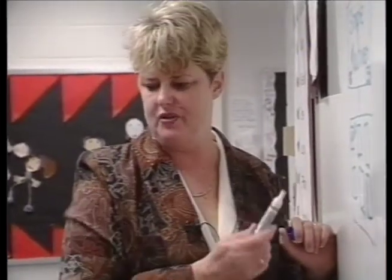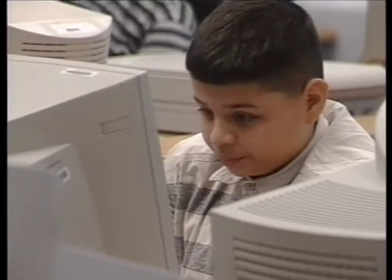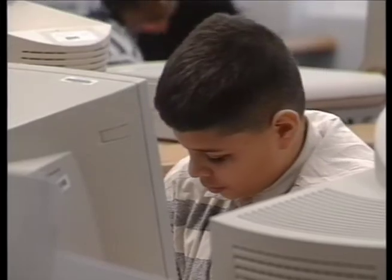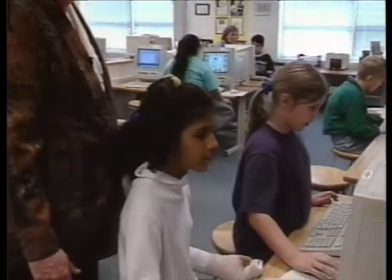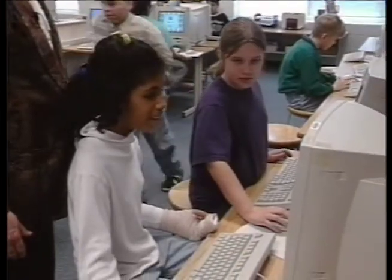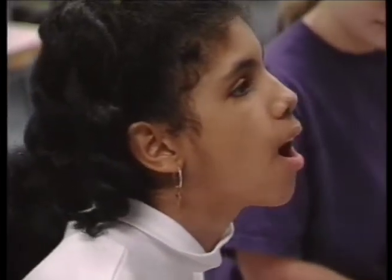Down the road, when they get out into the business world or if they become teachers, they're going to have to present material. What I've introduced to them is one way to present that material in an interesting, high-tech way that would make people interested and make your product more sellable or more effective.